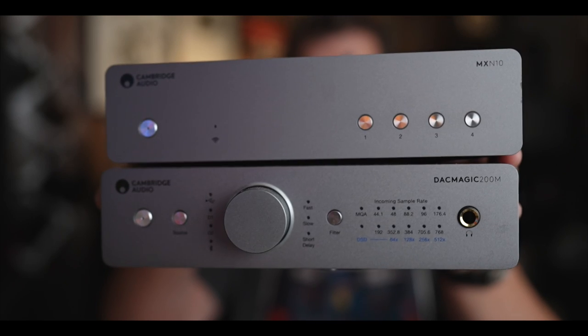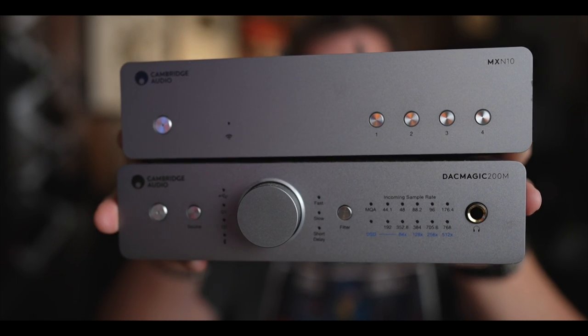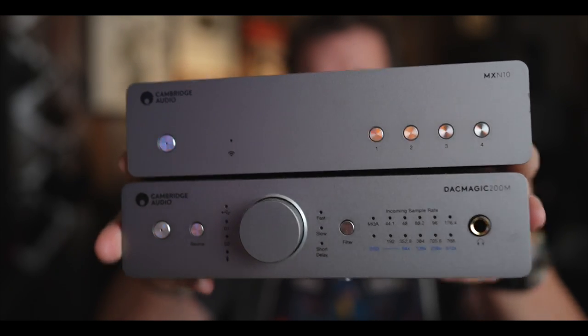They had a bunch of stuff in their room, but two of the products were the Streamer — the MXN10 — and the DAC Magic 200M. I've had the DAC Magic in before. The DAC Magic is a headphone amp and a DAC. The Streamer is a streamer. Let's talk about some specifications.